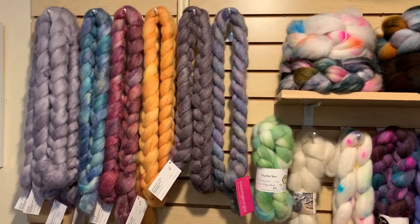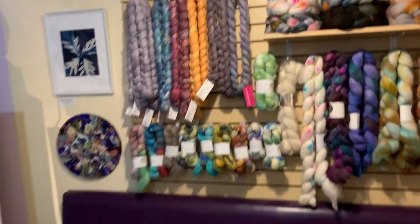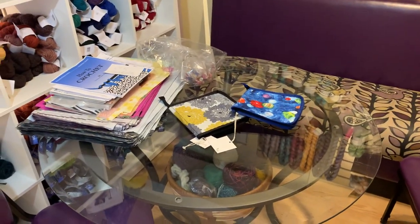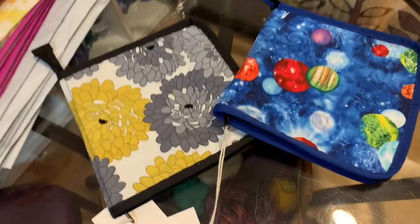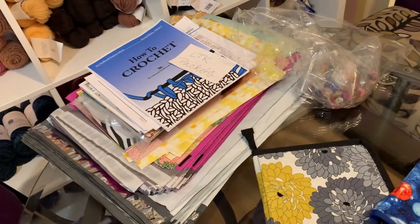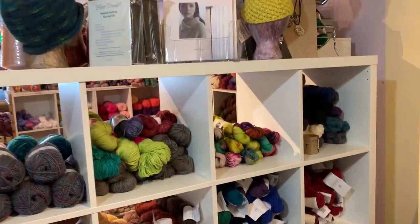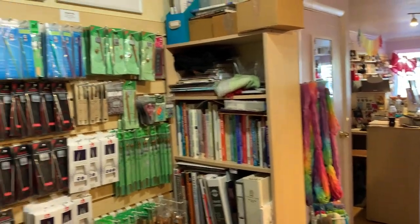That pretty much covers it! When it's not COVID time, back here is where the magic happens — where everybody sits and hangs out. Unfortunately now it's our mailing center. We have a couple of interchangeable needle cases from Rock Solid Design, and our mailers are learn-to-crochet and learn-to-knit kits. Upstairs we have classroom space, which currently is a mess.